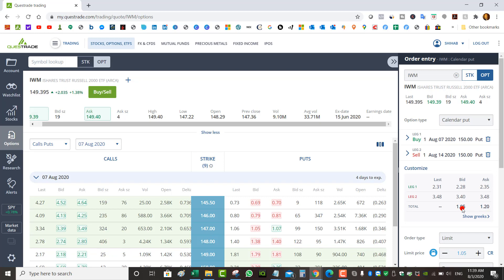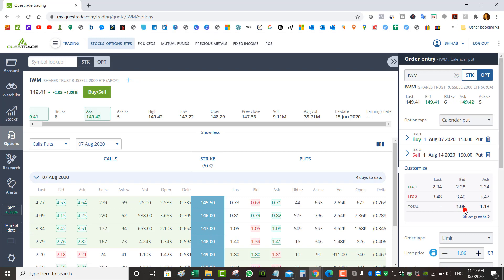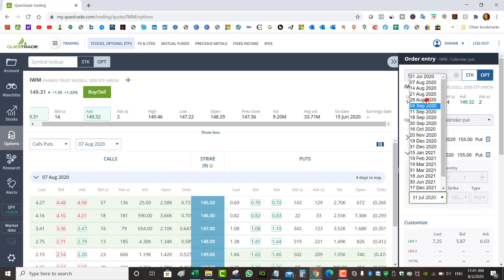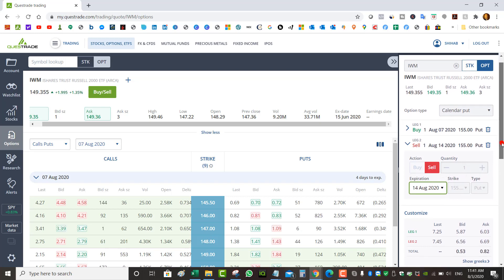Instead of getting assigned the shares you can just keep rolling the put for a credit. In a margin account you're not actually using the buying power, so you're not paying interest on margin. With covered calls you have to own 100 shares so you're paying for them; with a naked put you're not paying interest on the buying power and you're still collecting credit. Even if you had sold a $155 strike — clearly in the money — you could roll it to August 14th at the same strike and still collect a credit of $0.52 to $0.80, five points in the money.